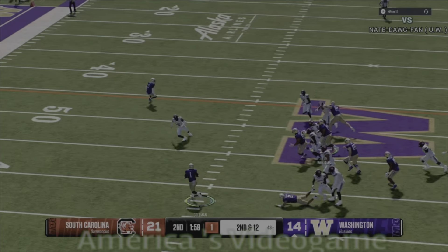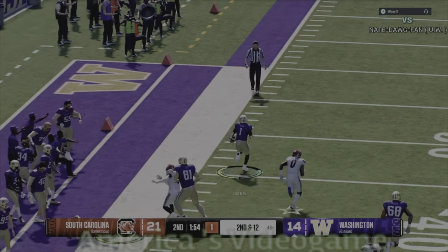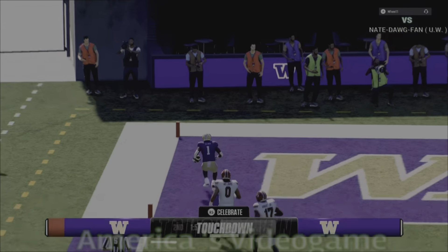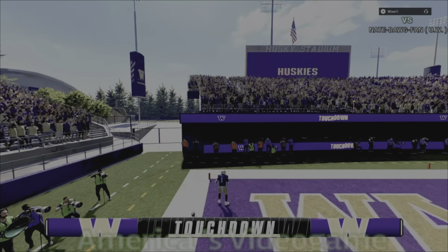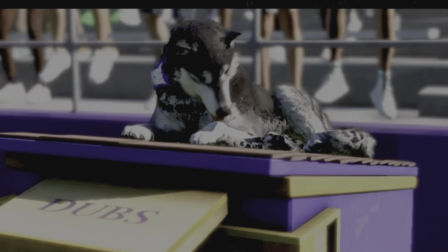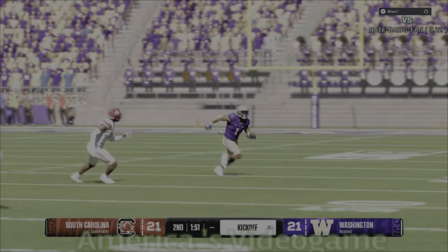Here comes the option, you'll pitch it. Pass the first down marker and still running, got a lot of running room. Slippery slide, find his way and ran away from the crowd into the end zone — touchdown Huskies! A scintillating 57-yard touchdown run.